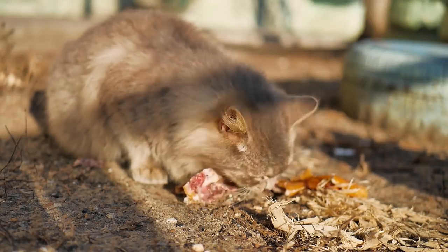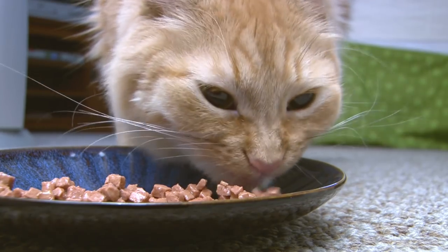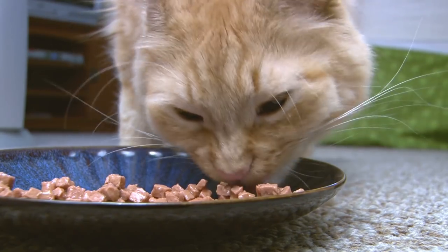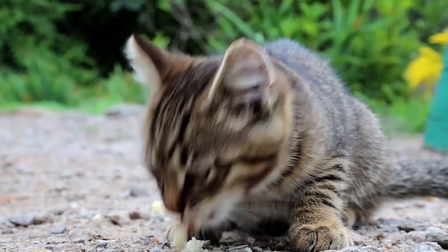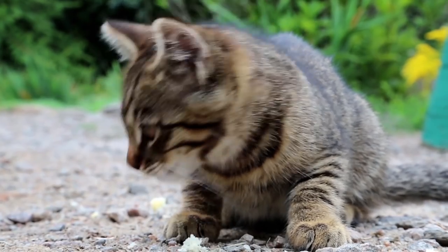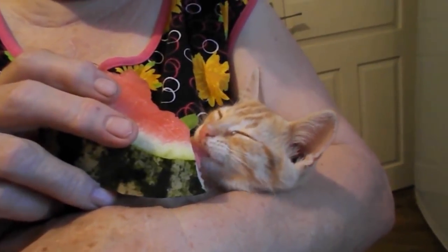Cats are carnivorous animals necessitating a diet based mainly on protein. This doesn't mean we can't supplement their diet to make it richer and more varied. Adding fruit to your cat's food intake can bolster their health and give them a tasty treat at the same time. AnimalWise reveals the best fruit to give your cat, as well as explaining how to safely incorporate them into their diet.